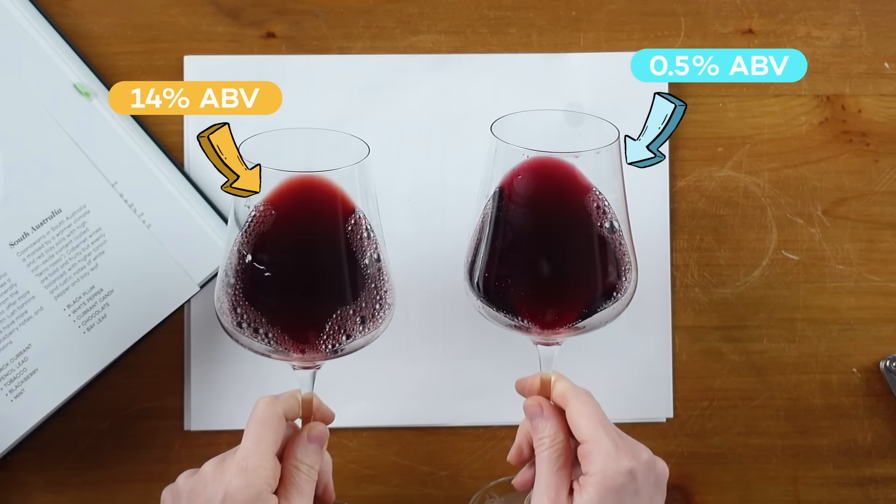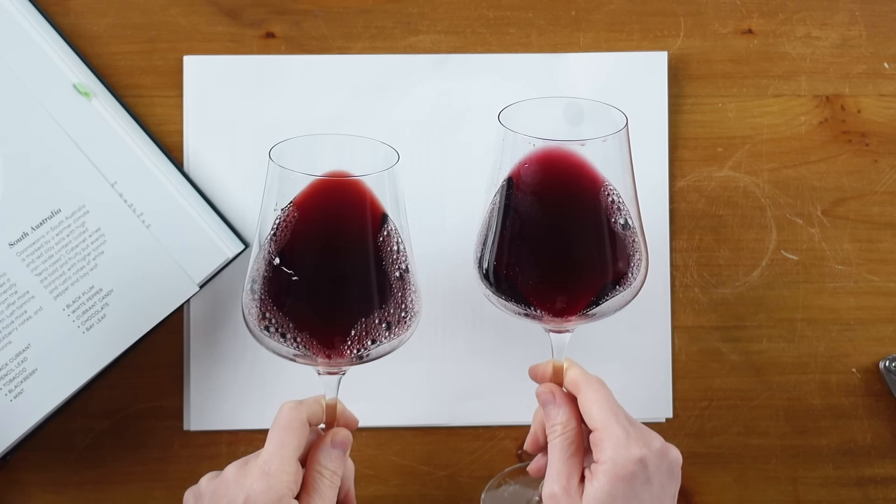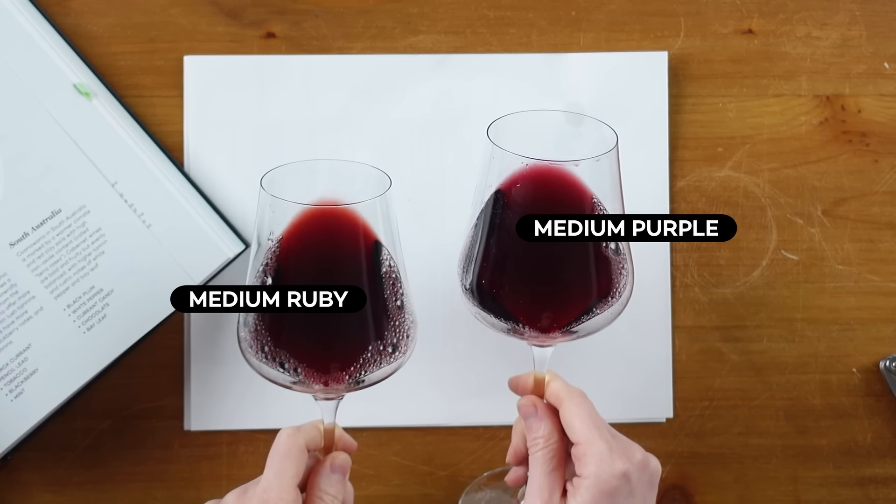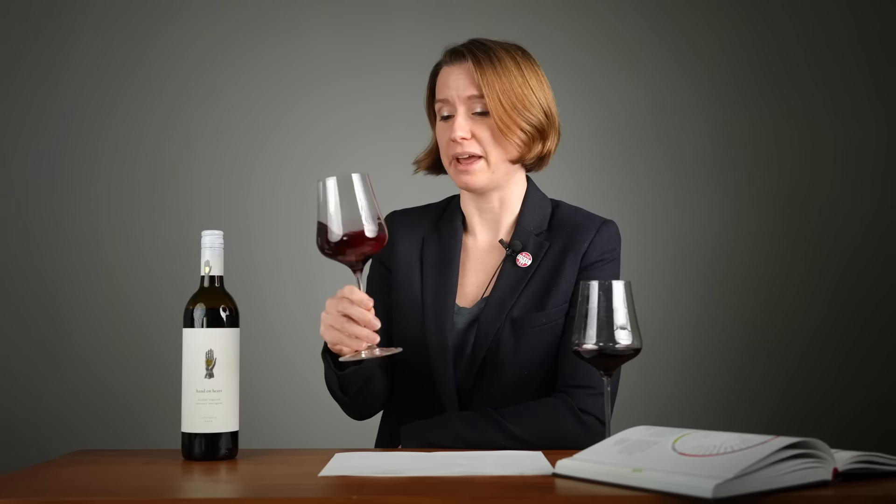Looking at the color, I can see these wines are slightly different, but they're both medium ruby, medium purple, and that's okay for Cabernet. Let's check our control — yep, smells like Cabernet. And now for the de-alcoholized Cabernet.